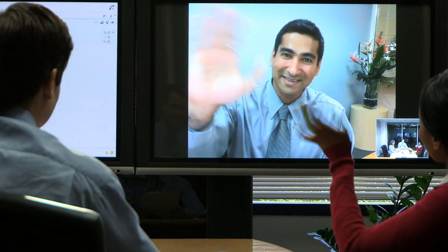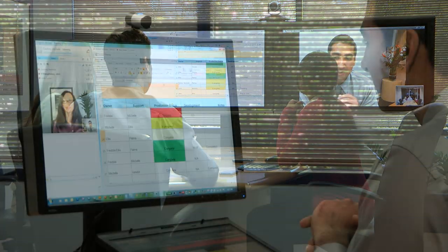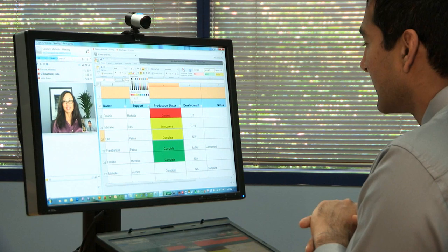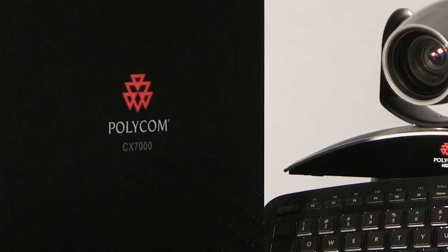Only Polycom offers the most comprehensive portfolio of purpose-built voice and video collaboration solutions optimized for Microsoft Lync environments. See you soon.